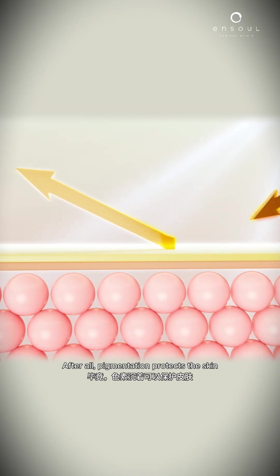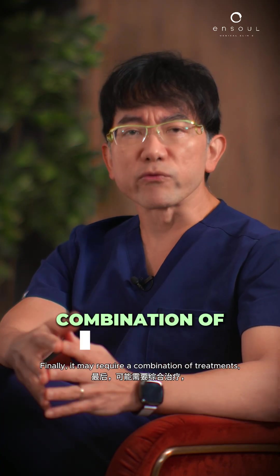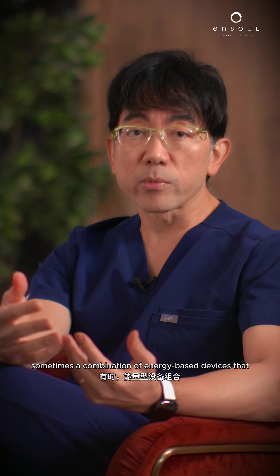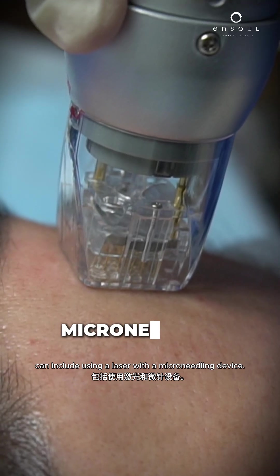After all, pigmentation protects the skin from the harmful effects of the sun. Finally, it may require a combination of treatments — not just the picolaser, but a combination of energy-based devices, sometimes with medication, and sometimes a combination of energy-based devices that can include using a laser with a micro-needling device.